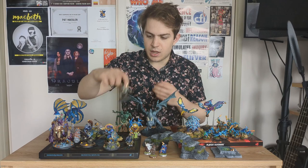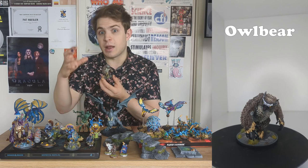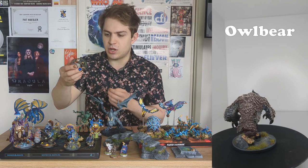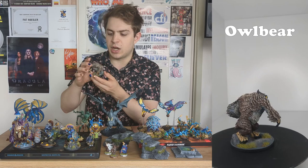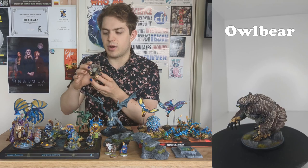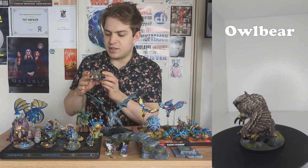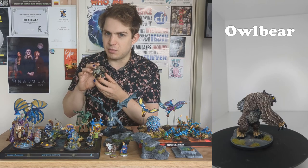The first model I painted was this Owlbear, which is a Dungeons and Dragons model. This is the one that came with the starter paint set, so it was basically entirely done with those starter set paints. I've only really done some basic techniques on there — dry brushing and a little bit of washing — but it actually looks pretty good. Feathers work really well with a dry brush, so this was a great first model. And one of the most daunting things with painting miniatures is painting the eyes, but this thing has nice big eyes which were really easy to paint, and I think they might just be my best.